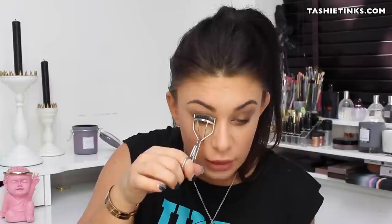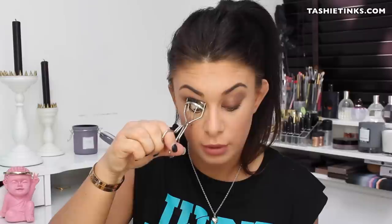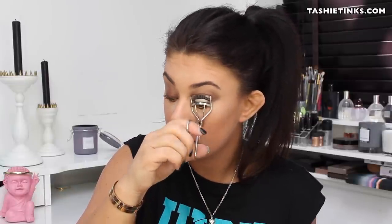Then I curl my eyelashes again. I know you really shouldn't do this — it's meant to be really bad for your lashes because you can stick and pull them out — but if you do it carefully it's fine. I'm just a bit of a rebel. I also have quite short lashes so I really need them curled. Just make sure you do it gently — it makes such a difference. Then I go in with my second coat of mascara, which obviously if you've got long lashes you don't need to do.